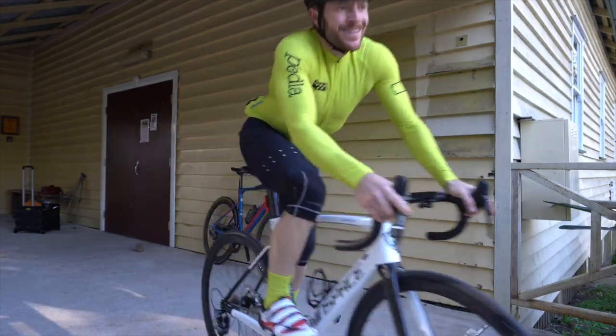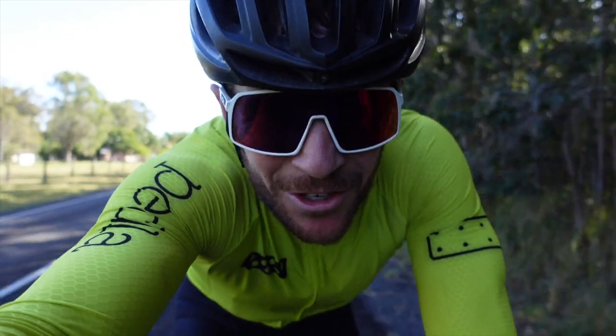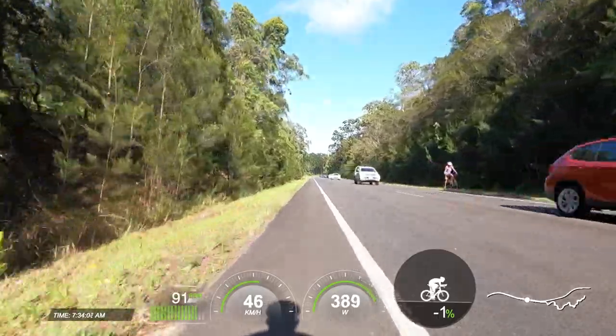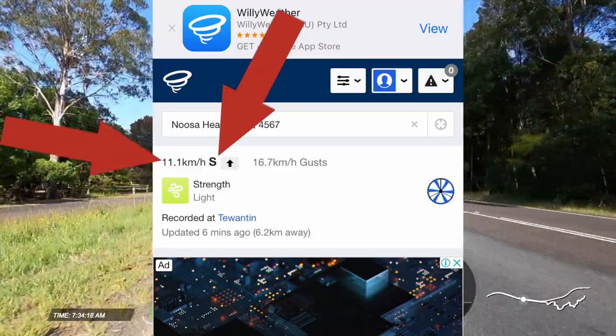I've just completed the Windspace run. I felt the wind conditions might have changed while I was on it, so I'm going to redo the Merida one more time, then do the Giant, and then we'll look at the data. As always, these tests were completed using the Asioma power pedals, fully calibrated on each bike, on low wind days. I wanted to pull up the wind conditions for the day — it was blowing at 11 km/h southerly winds, roughly 6 knots, with 16–17 km/h gusts.